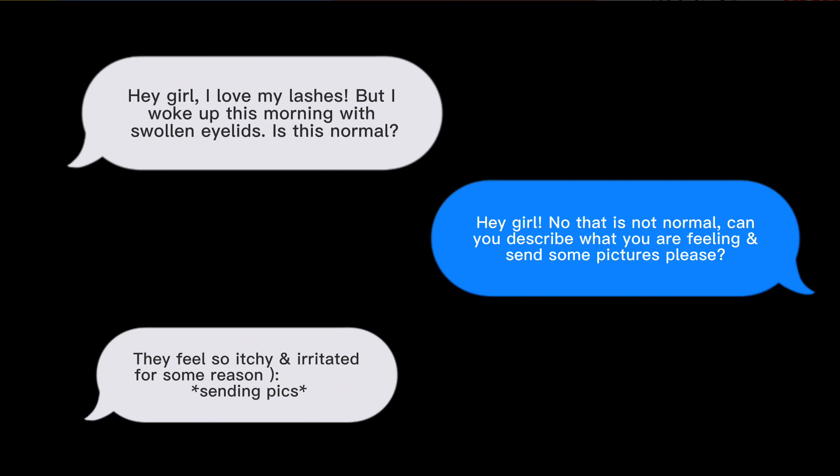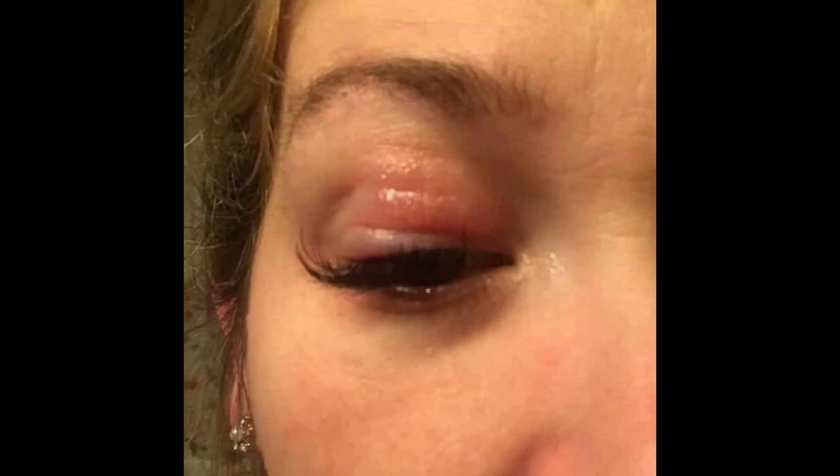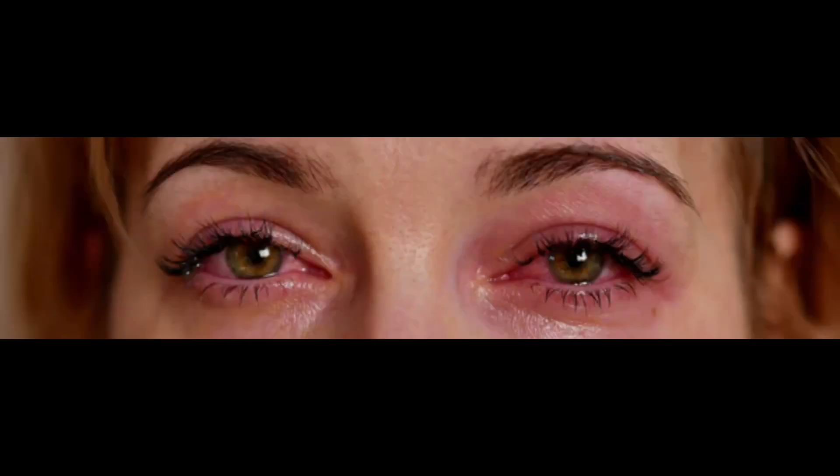So Stacey said that she feels itchy and they are irritated, and if you observe the photos you can definitely tell how irritated and inflamed they are. This is definitely an allergic reaction. When this happens, she needs to have them removed immediately.